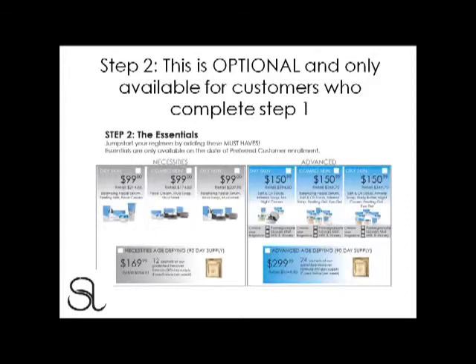Take a look at the value. For example, the Essentials Necessities Dry Skin set — if your customer were a retail customer, they would purchase the Balancing Facial Serum, Peeling Milk, and Face Cream for $214.85. But if your customer filled out Step 1 and is now preferred, they can take that home for simply $99. Every time you sell a Necessities Essentials set at $99, you earn a $50 commission, and in the Advanced $150 sets, you earn a $75 commission.